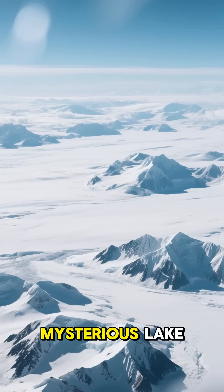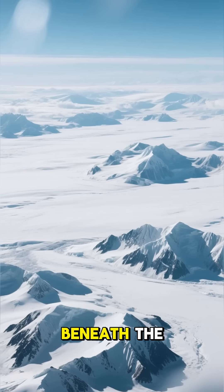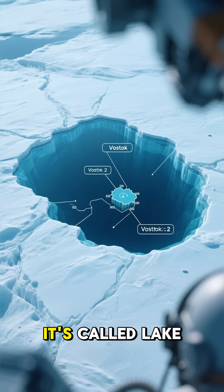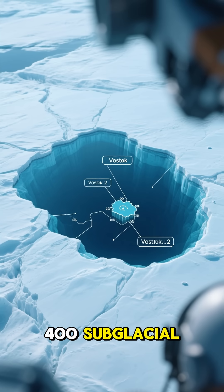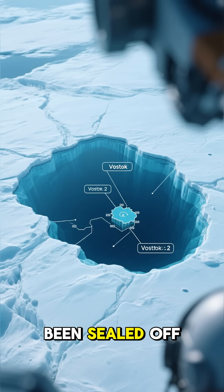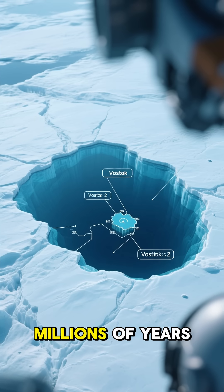Did you know there's a massive, mysterious lake hidden two miles beneath the Antarctic ice sheet? It's called Lake Vostok, and it's one of over 400 subglacial lakes that have been sealed off from the outside world for millions of years.